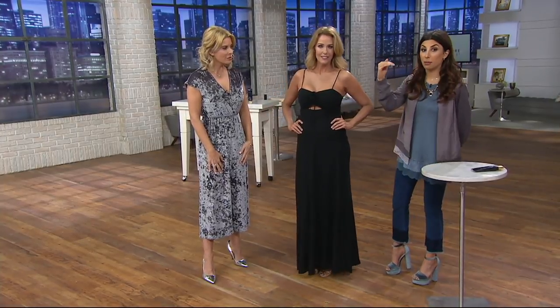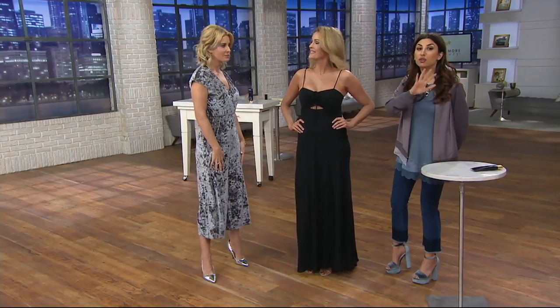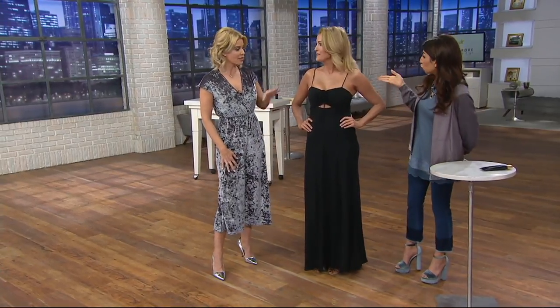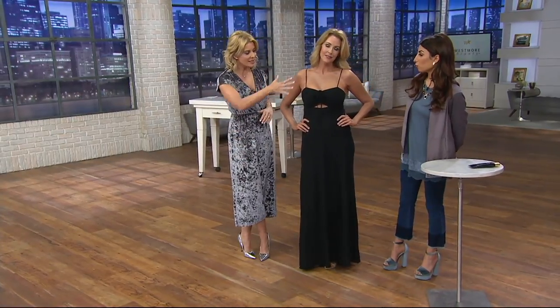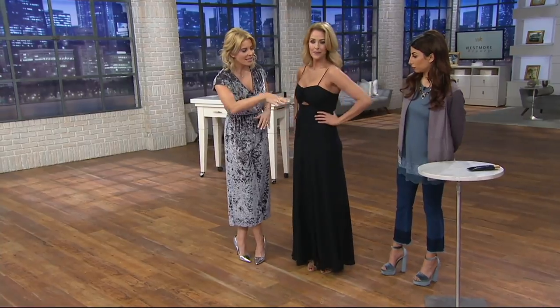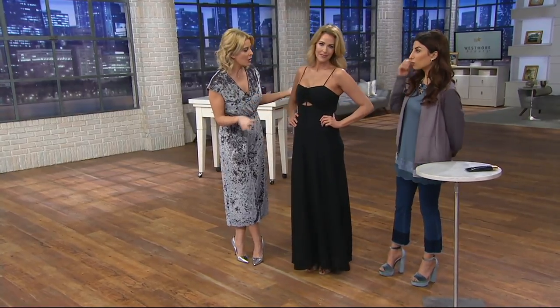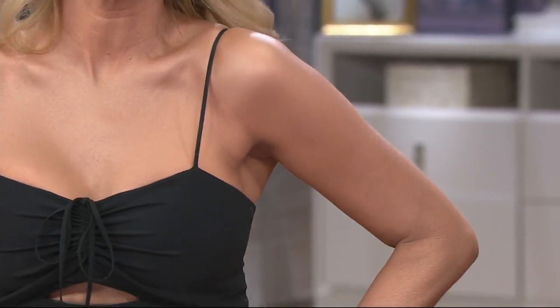If you want a step up in the tan direction, go with the golden radiance. You can see here what the golden looks like, and how it has completely diminished the appearance. It's silky, it's smooth. When you're up close looking, it's like — this looks perfect. It's your skin, but better. That's really what it is.